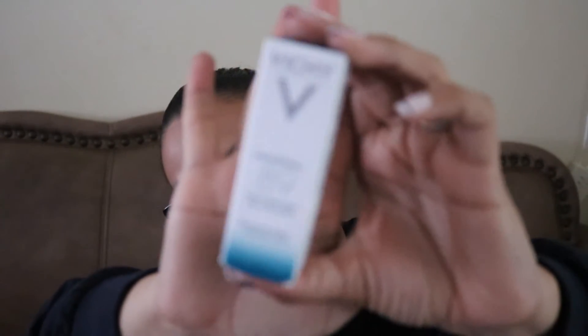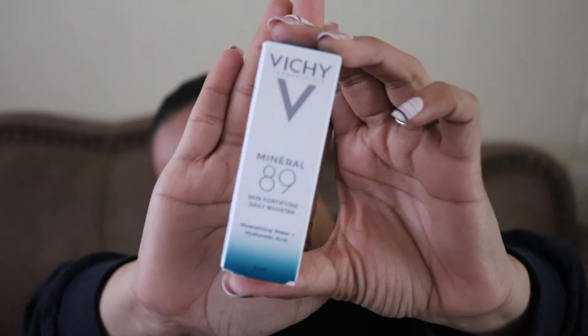They also sent this Skin Fortifying Daily Booster. I believe you use this before makeup, but since I put makeup on already I will not put this on right now. It's by Vichy Laboratories, and it's like a serum — five milliliters.